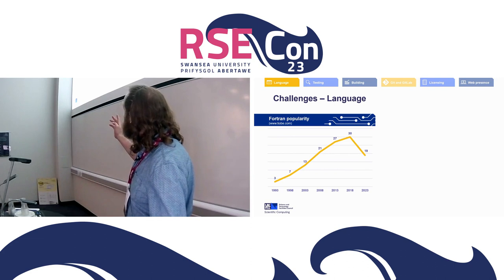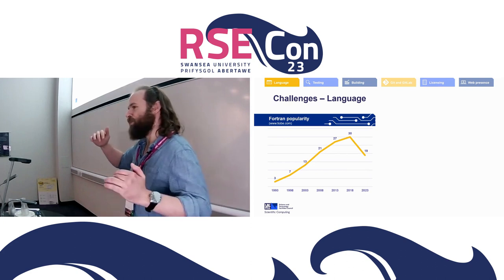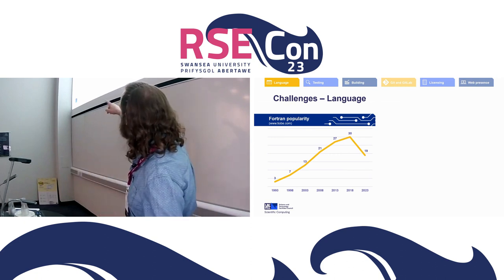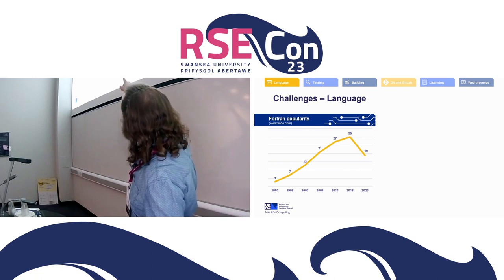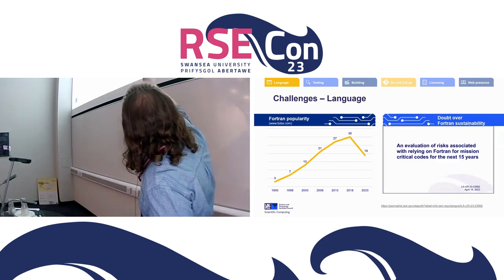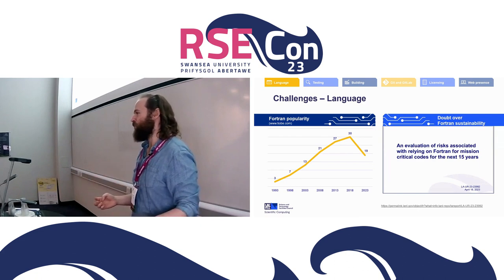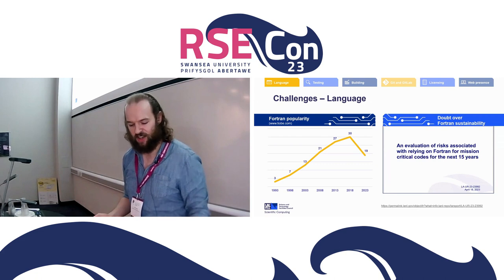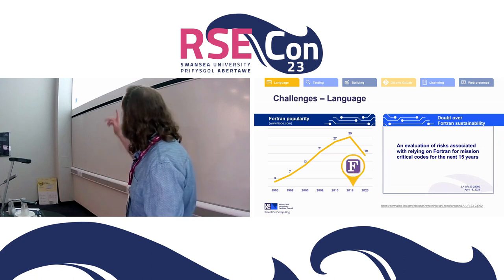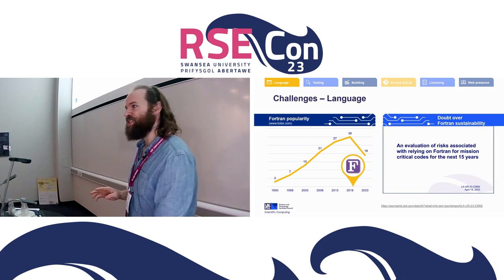Here's a bit about Fortran, in case anyone thinks it's a dead language. This chart shows the popularity of Fortran over the years by ranking of most popular languages — low is better. It was third in 1993, then slowly got less popular, and recently it got much more popular again — around 28th in 2003. There was a paper recently exploring the risks of still using Fortran when people think it's dead and therefore harder to hire for. The Fortran-lang community started in 2019 — I'm not going to claim causation, but it's a correlation.